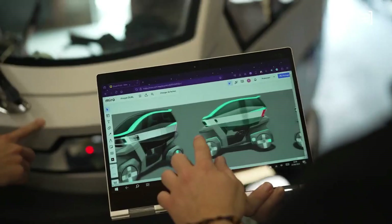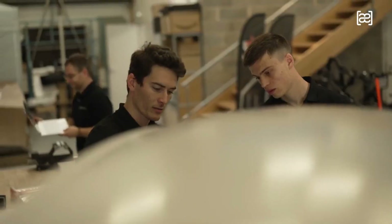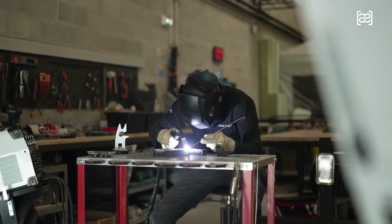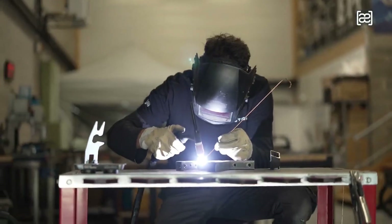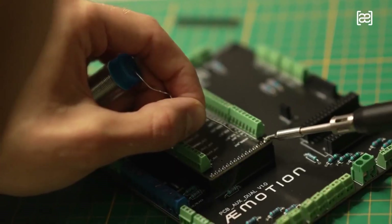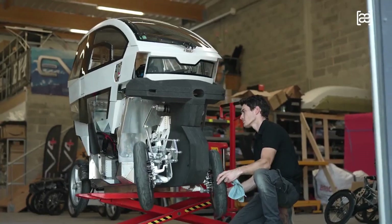This microcar packs an electric powertrain derived from motorcycle technology, delivering instant torque for quick acceleration and a top speed of 115 kilometers per hour or 71.5 miles per hour. The responsiveness of the motor ensures an exhilarating ride.